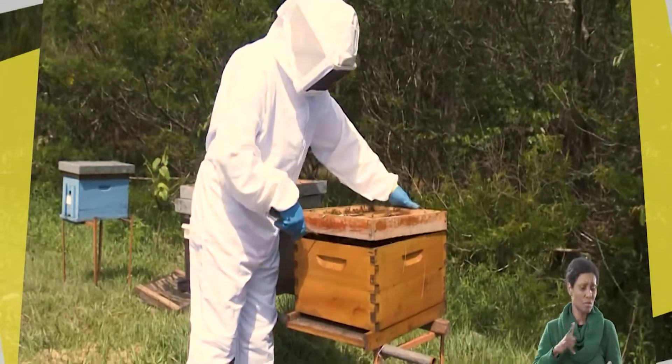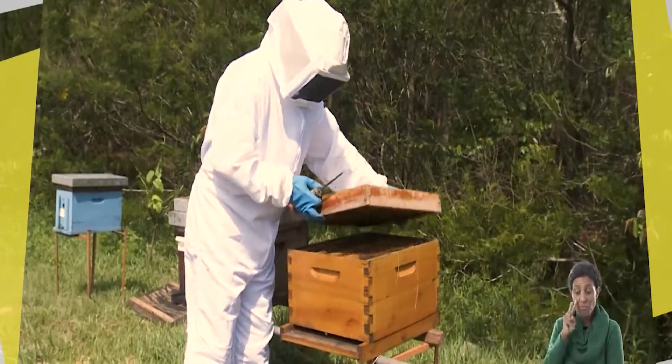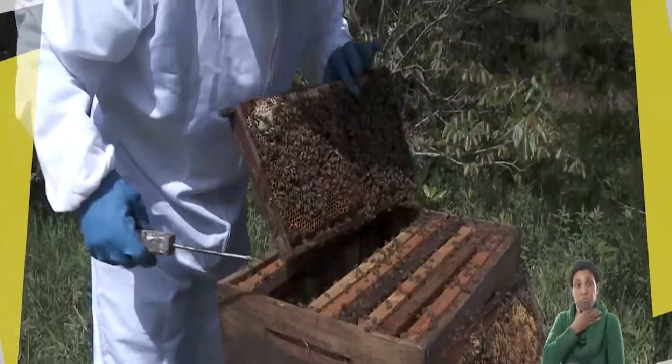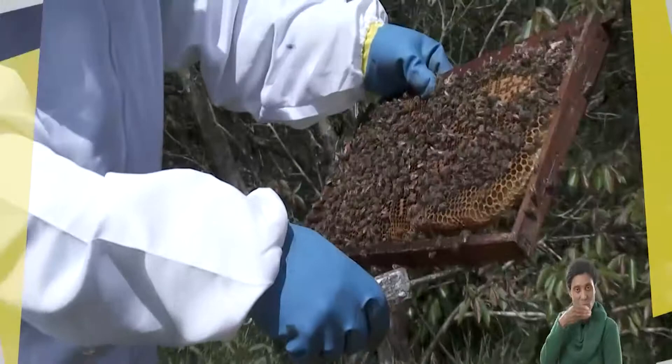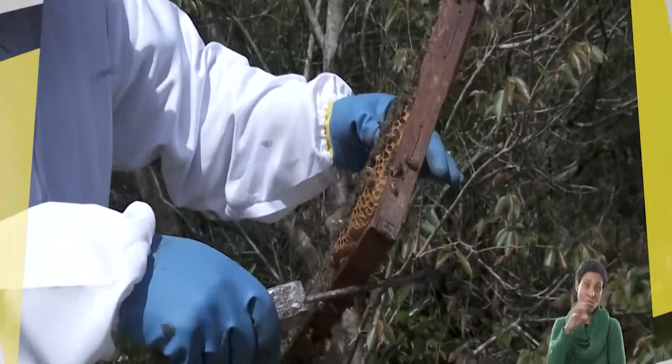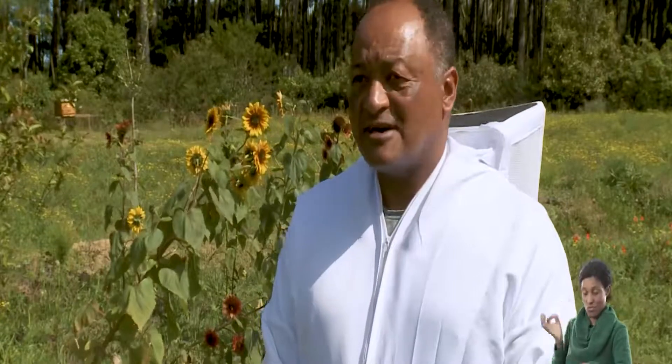Tem que estar controlando as abelhas — abre uma caixa, dá uma observada. Na época da colheita, tem bastante flor, bastante néctar. Quando tiver uma sobrecaixa, duas sobrecaixas cheias, já colhe o mel. Traz pra casa do mel, faz o processamento, coloca outra sobrecaixa e não deixa elas parar. Deixa elas trabalhar direto — nunca pode deixar faltando espaço pra elas. Tirou uma sobrecaixa, coloca outra e segue o baile.